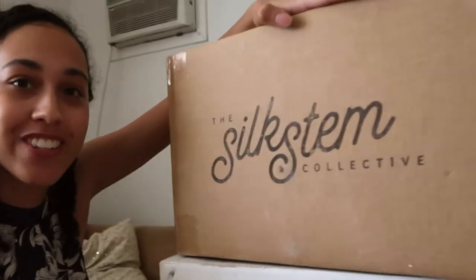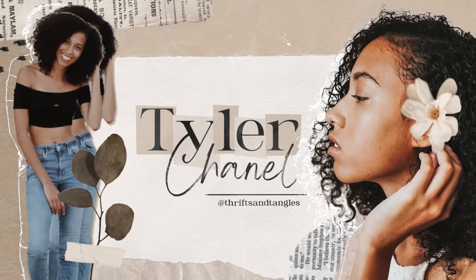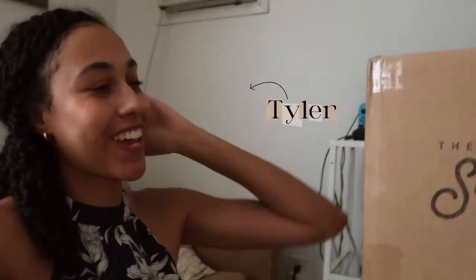We have some wedding flowers that have just arrived. My name's Tyler, aka Thriftz and Tangles.